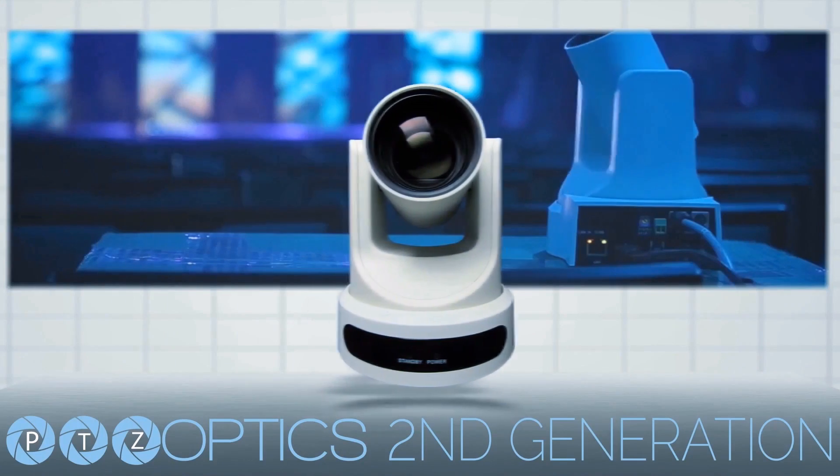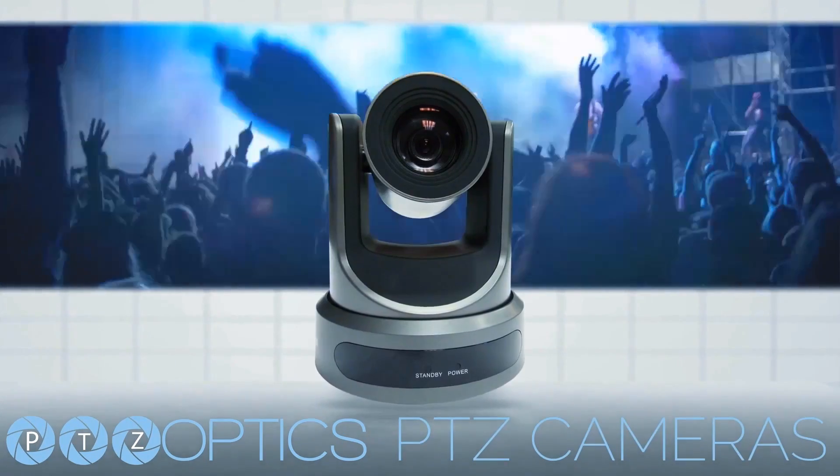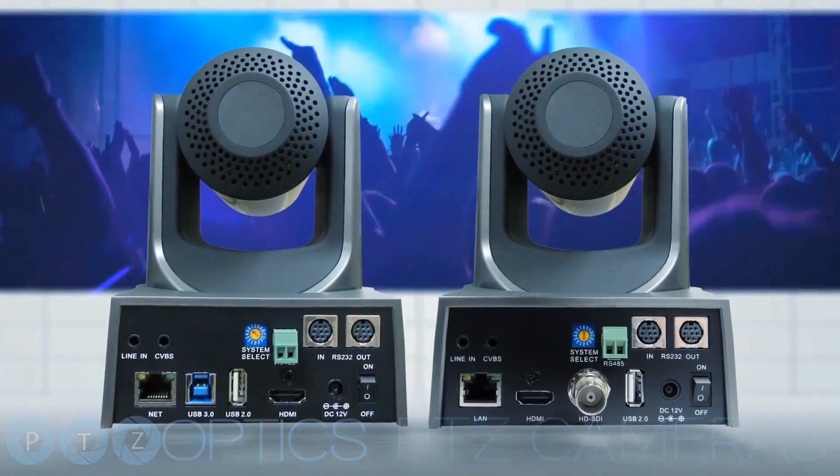Start your next video project off right with the brand new second generation pan tilt zoom cameras from PTZ Optics. We offer cameras in 12x and 20x optical zoom models, and in this video we will highlight our USB 3.0 cameras.